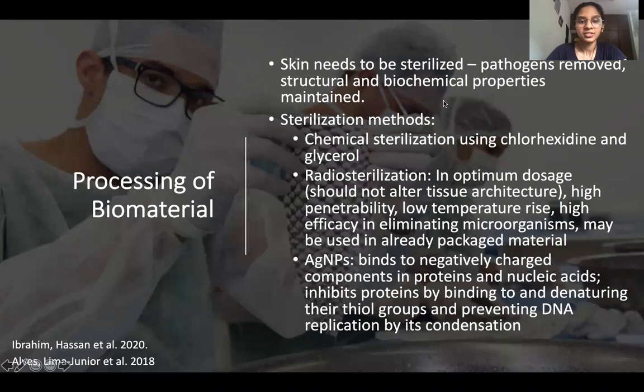To prevent infections and degradation of the tilapia skin, it needs to be sterilized such that pathogens are removed but structural and biochemical properties are still maintained. Sterilization methods that have been shown to work include chemical sterilization using chlorhexidine and glycerol, radiosterilization using radiation, and the use of silver nanoparticles.